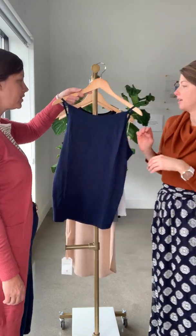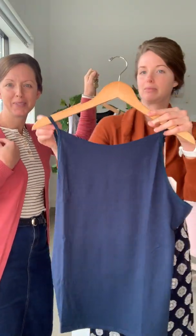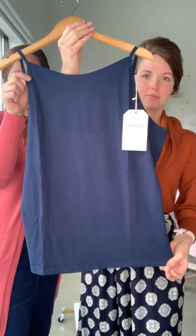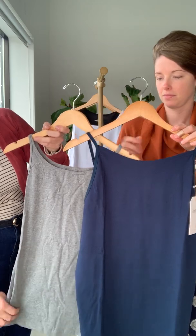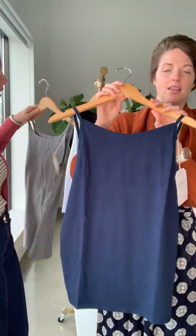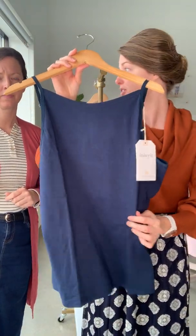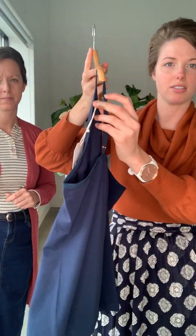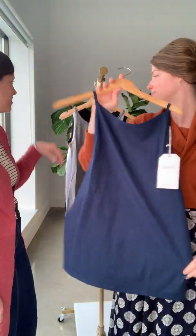Next we're going to talk about our adjustable layering cami. It has adjustable straps so it can go really high or a little lower depending on what you're wearing. This one is a little bit longer in length. It is a thinner material, which is my personal favorite — I love it because it's thinner to wear underneath and you can adjust the height of the neckline. This comes in navy, black, and white.